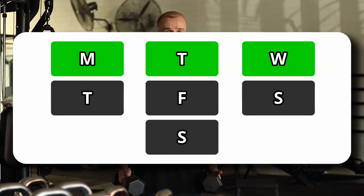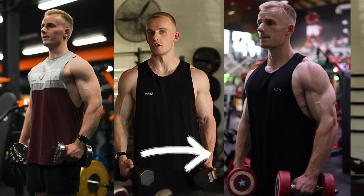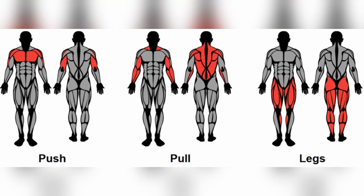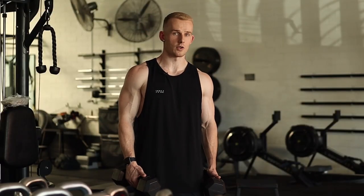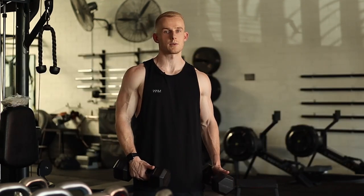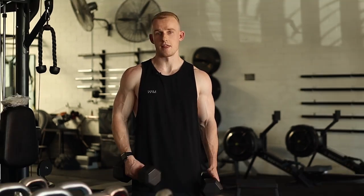My second tip is frequency. The shoulders can take an absolute beating, so do not be scared to train them two to three times per week. I highly recommend training them more than once per week. When I got the best shoulder growth was when I switched from a bro split — chest day, back day, shoulder day — to a push-pull-legs program. I got instant shoulder growth within the first four to six weeks. It wasn't necessarily that push-pull-legs was magical; it was simply that I went from training shoulders once per week to twice per week. I've also done phases where I trained them three times per week.